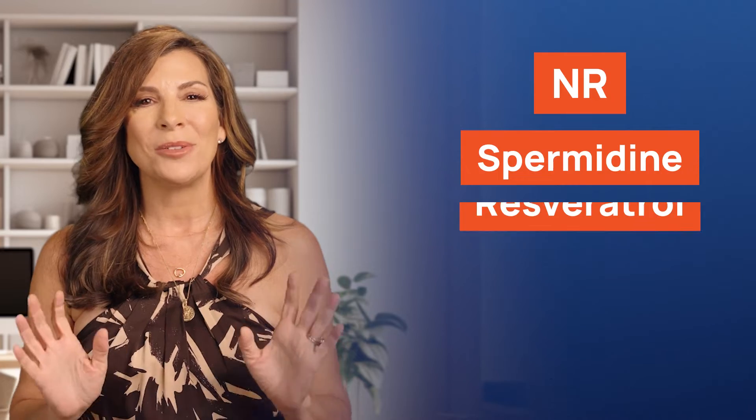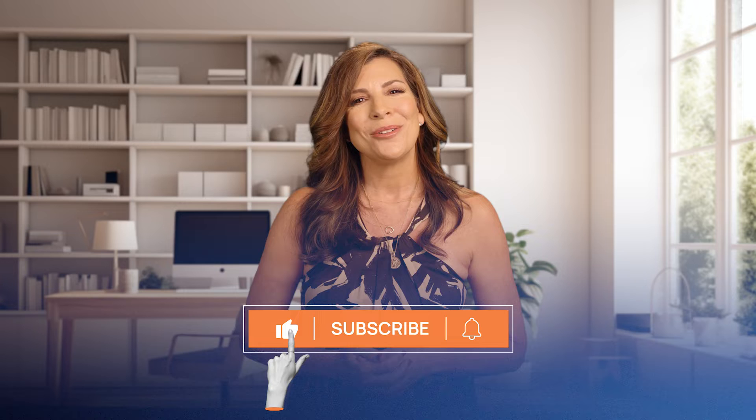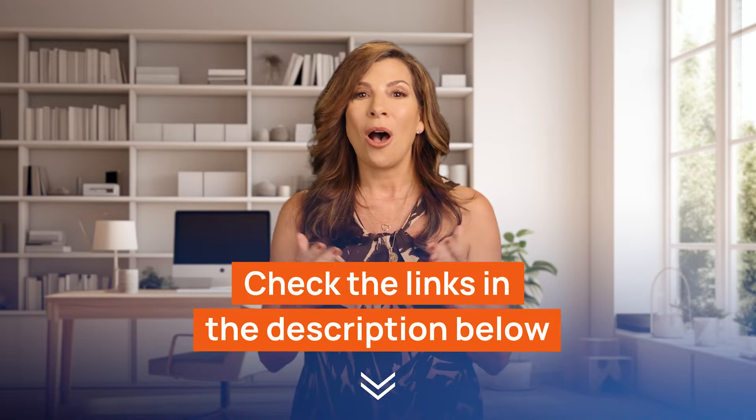Today we are going to explore NMN alternatives such as NR, spermidine, resveratrol, and antioxidant quercetin. But before we move forward, don't forget to subscribe to Health News and check out the links below this video where you will find our offers of the best NMN alternatives.